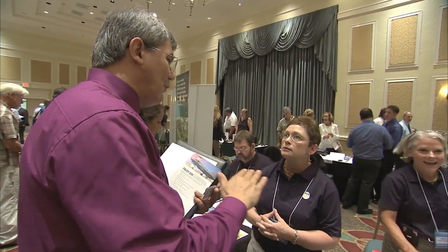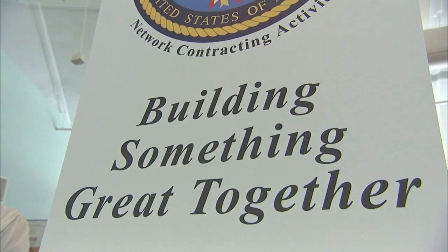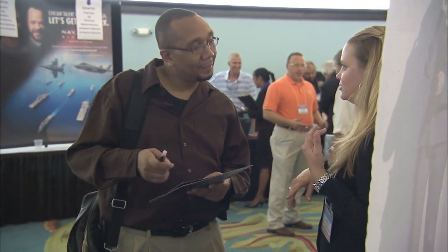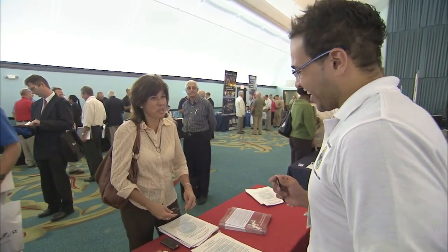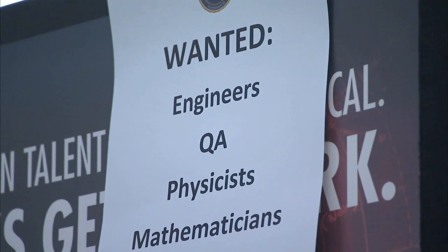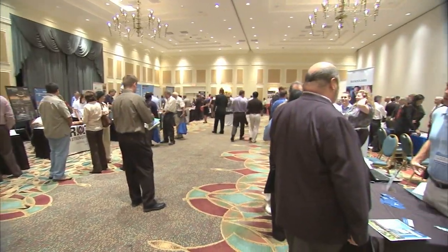The Kennedy Space Center teamed up with the U.S. Office of Personnel Management and Brevard Workforce to host a job fair in Cape Canaveral for shuttle workers. This Space Coast job fair and hands-on training event attracted hundreds of job seekers and more than 60 federal and private sector employers from across the country. NASA has been working with local, state, and federal officials to provide future planning and placement assistance for non-civil servant contractors who work to support the space shuttle program, which will end next month. NASA's Human Resources Office has also hosted workshops, seminars, and other events to help prepare employees for future opportunities.